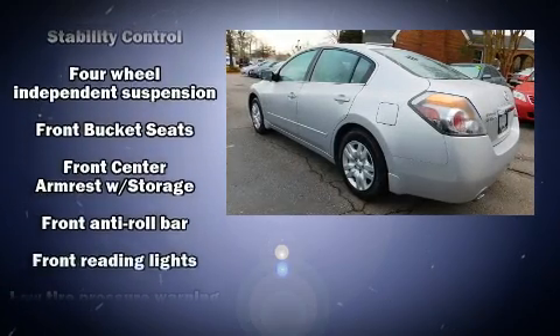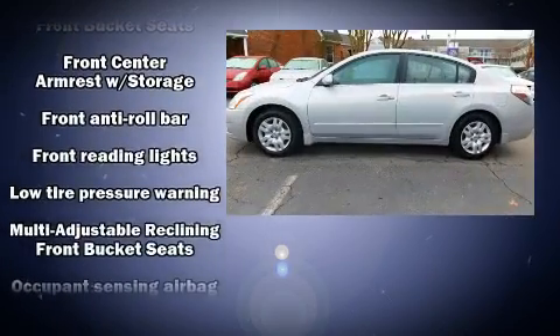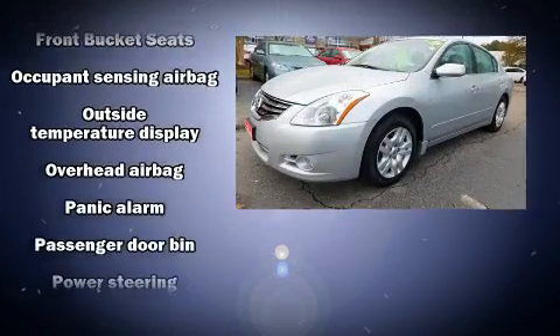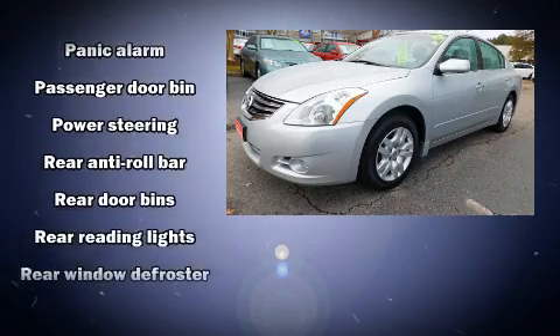The following features are included: front and rear reading lights, one-touch window functionality, variably intermittent wipers, remote keyless entry, and a split-folding rear seat.